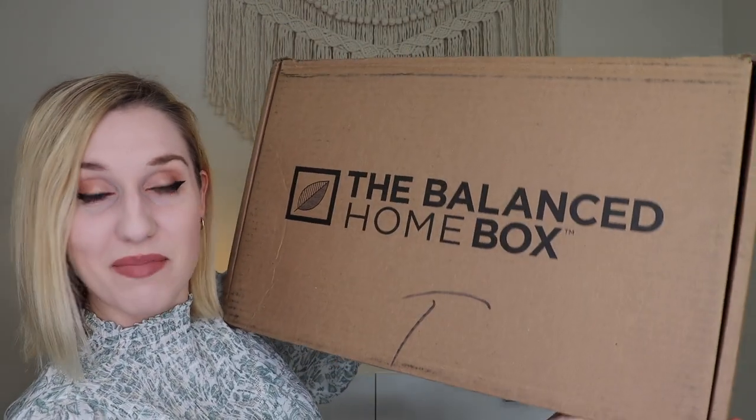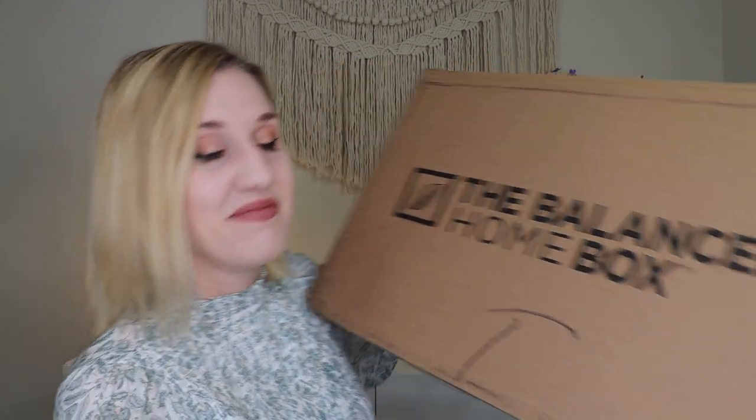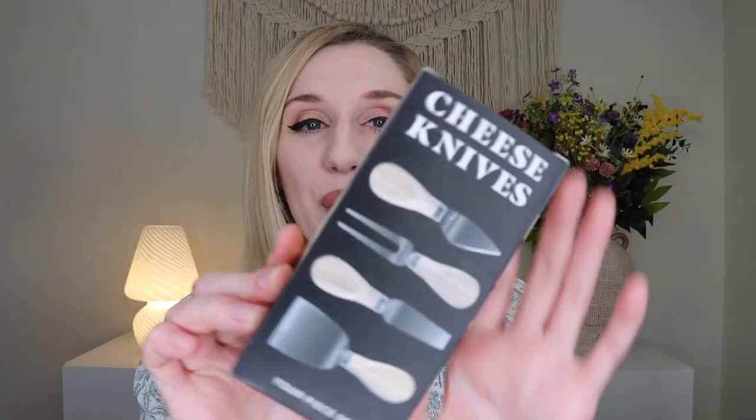I'm so happy that you're here unboxing this box with me. It is a pretty big box, so I'm really excited to get inside. When you open it up there's a very quick sneak peek — ooh!